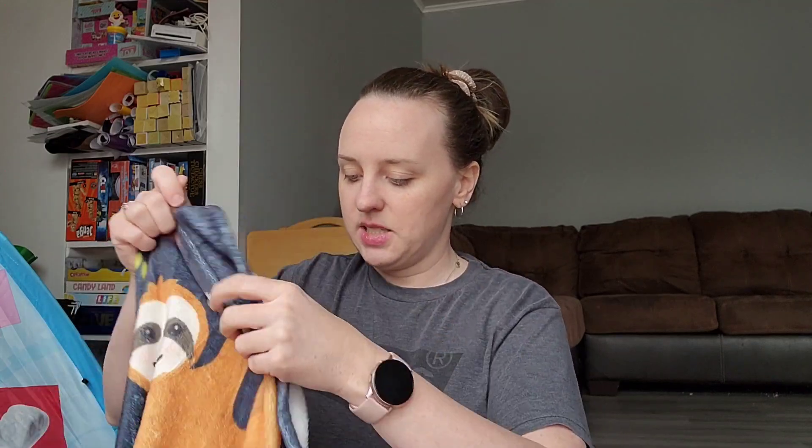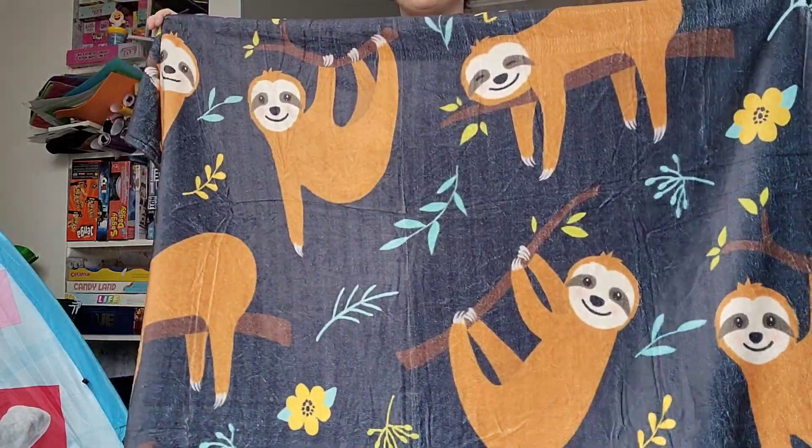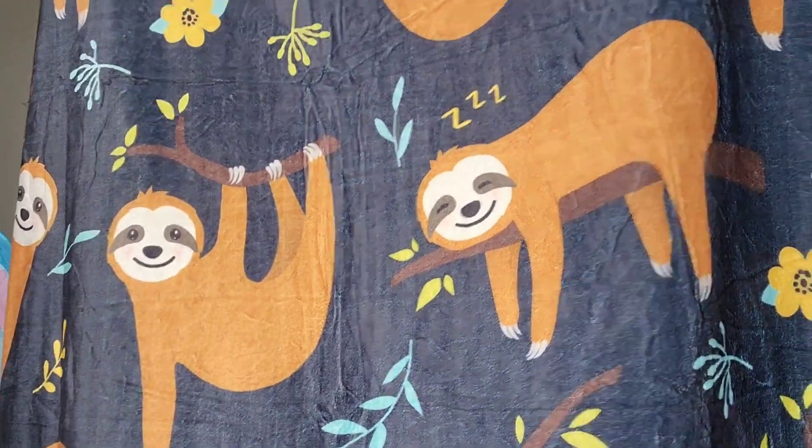I wrote down the prices at the time I got them — they do sometimes change, but these are the prices when I got them. The very first thing was this blanket I got for my daughter's birthday. She loves sloths. This was $17.98 — the most expensive thing I've gotten from there — but it's this big sloth blanket. It is so soft, so nice and warm. There were different sizes and she's only 11, so I didn't have to get the hugest one.